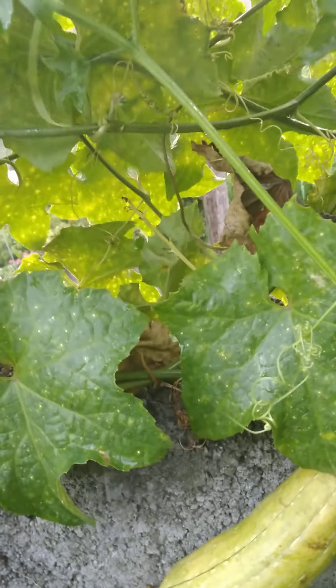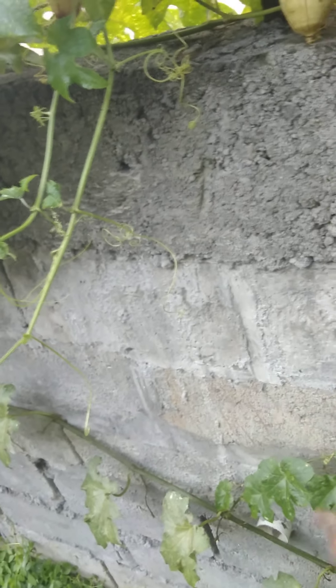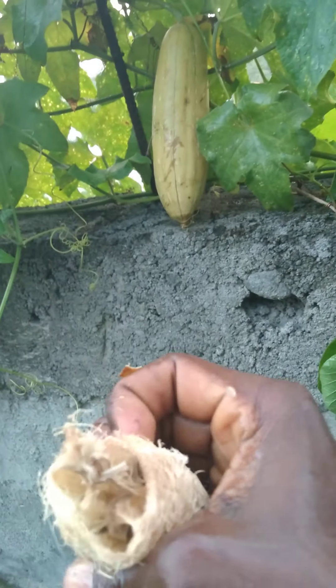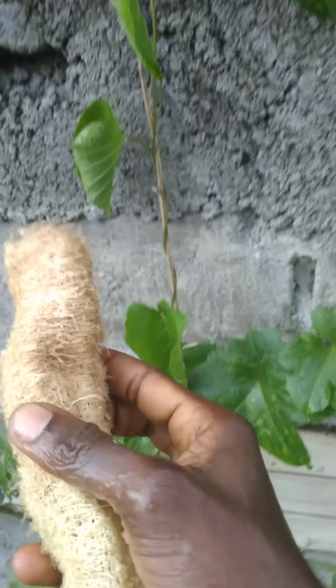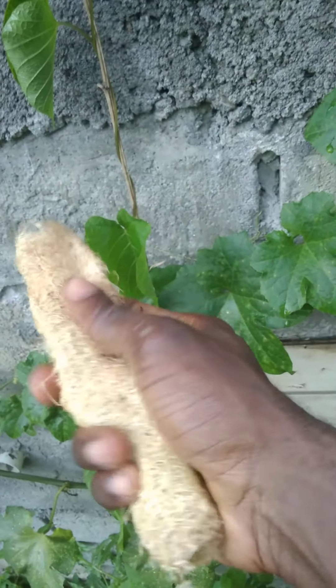Unfortunately I don't see any young, tender, green ones here. But here we have a dry one — and this one is so dry. Again, it can be used to scrub dishes, scrub pots, bathe with, and exfoliate the skin. Very fibrous and tough as you can see.